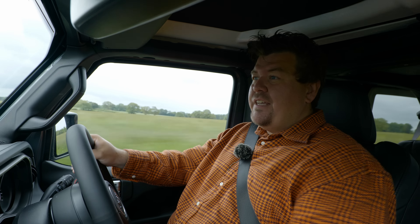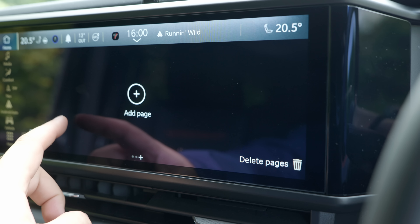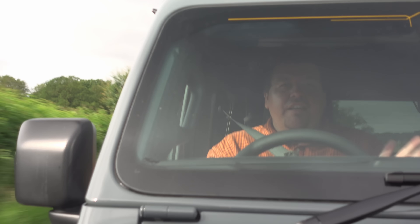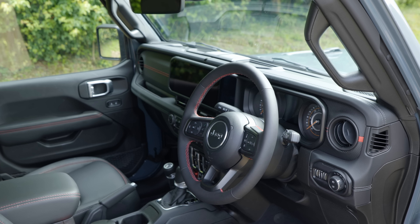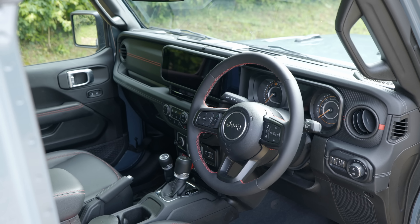For 2024, Jeep updated all of the infotainment system, and it is a massive improvement over the old one. You've now got a much larger, cleaner, higher-res display, which has wireless Android Auto and Apple CarPlay. It works really well. The Alpine stereo in here is fine — it does the job, and for some reason it sounds a lot better when you're playing country music. The dials and dash are all nice, clean, easy to read. The controls are pretty simple — no touch-sensitive capacitive nonsense in here. It's just a good, honest car. There is a proper old-fashioned handbrake, which is nice.